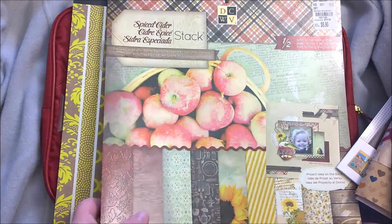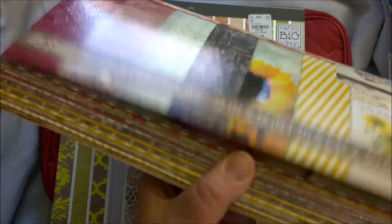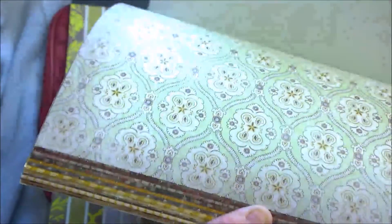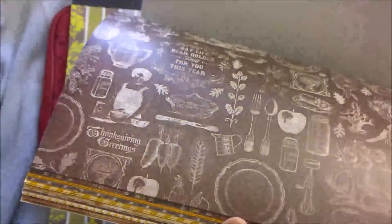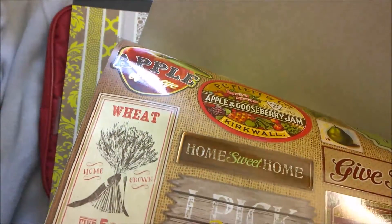So here we have Spiced Cider — half with gloss and glitter. Oh look, apples — awesome. Oh these are nice. Those leaves are cool. I love this. If you like fall, this is really cool. I really like to decorate for fall, so this is right up my alley. These are really nice.